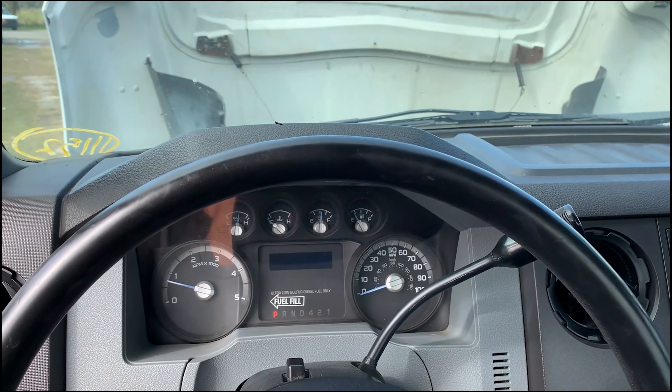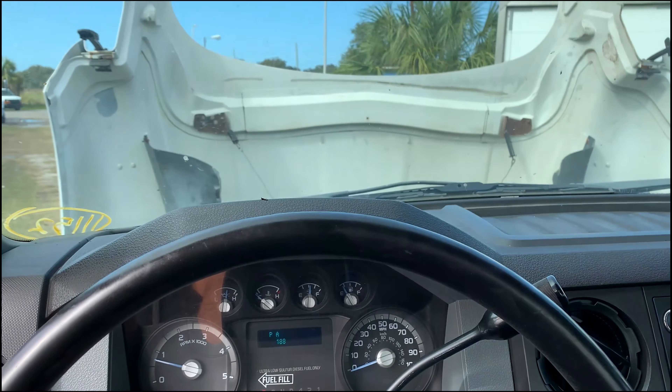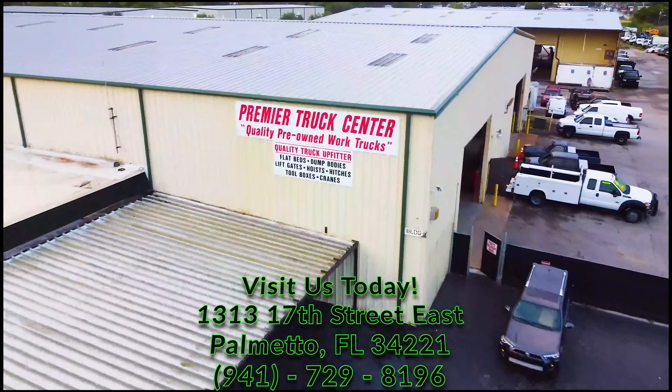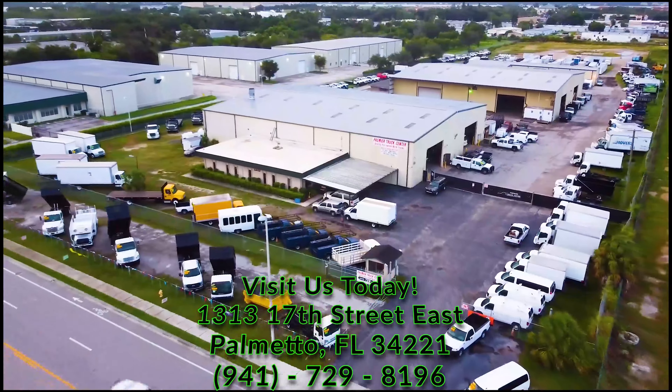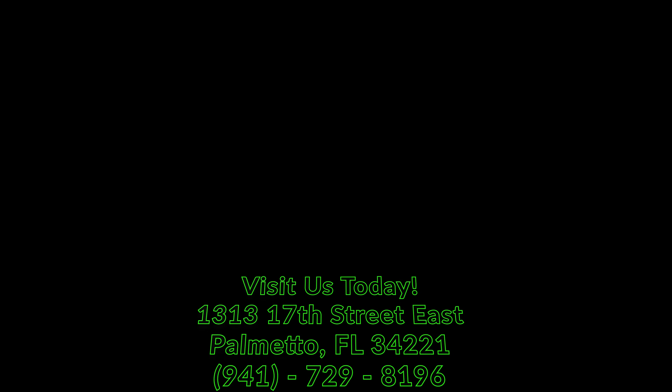If you have any questions, you can reach me at 727-484-8583. We'll get you set up.